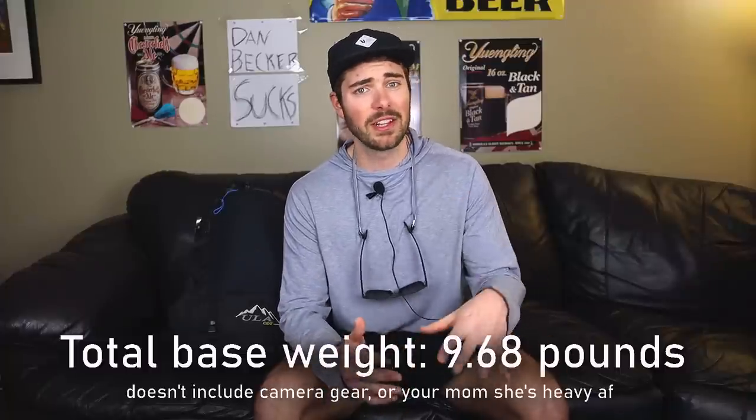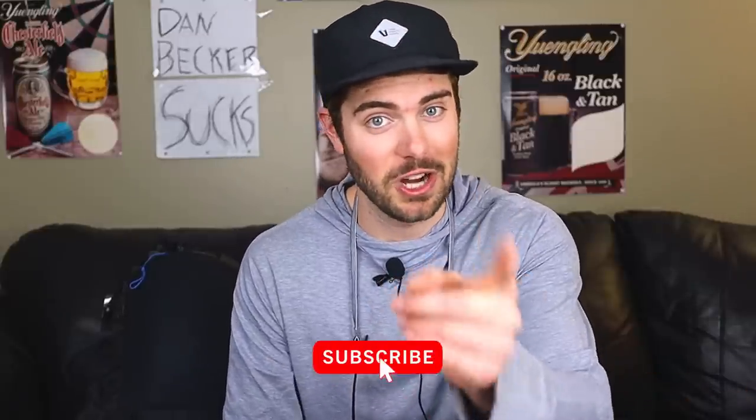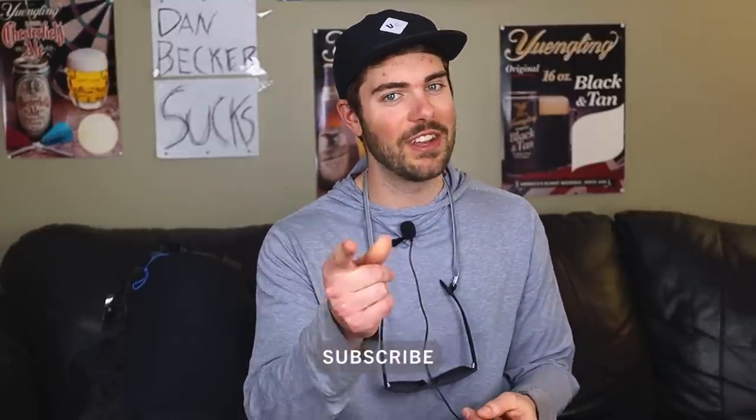This is pretty much every single item I'm bringing, but there are a few things not included. My tent footprint is not in this video — I have a Polycro footprint, I just haven't cut it and weighed it yet. I also haven't bought my sunscreen or chapstick yet, and I'm not including any of my camera gear because I'm going to be filming the hike.